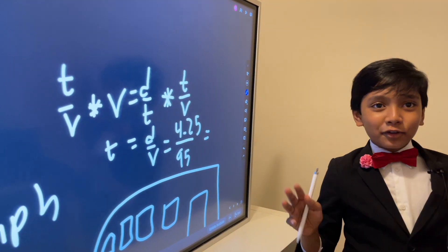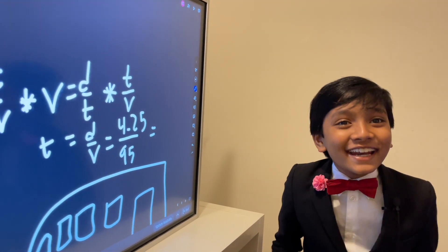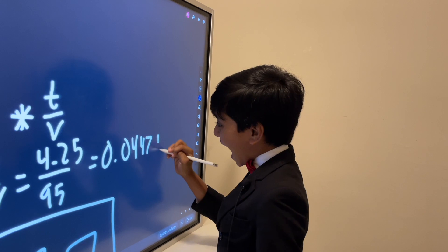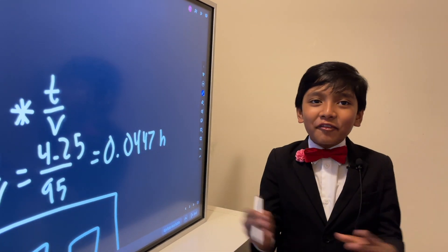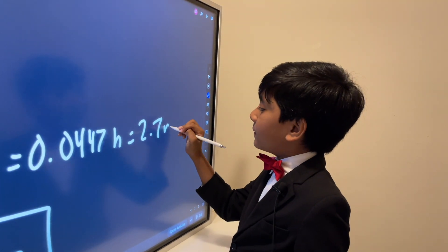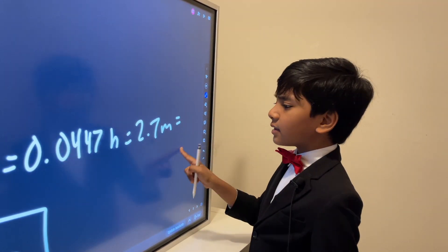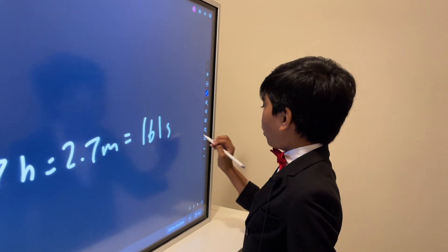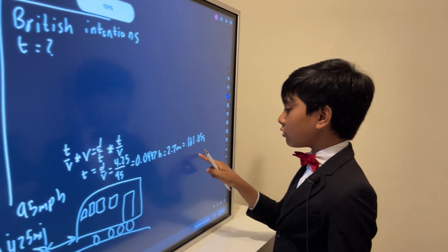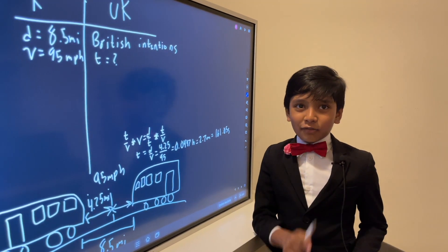After using the calculator, we get 0.0447 hours. Now that may seem very tight — because it is. That equates to about 2.68 minutes, or 161.05 seconds if you're a precise guy. So it's not that long before the trains meet up. Hopefully one of the drivers has a license.